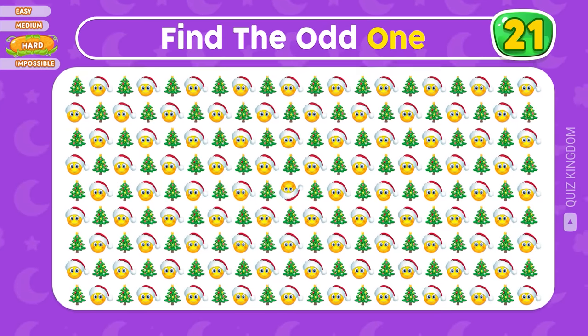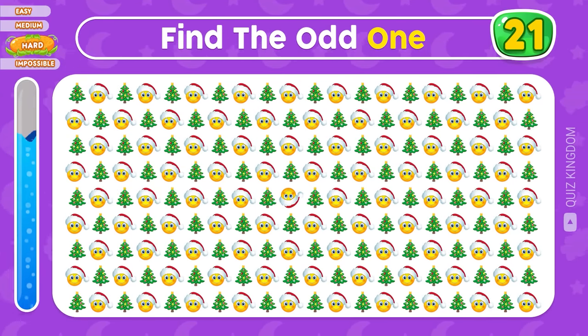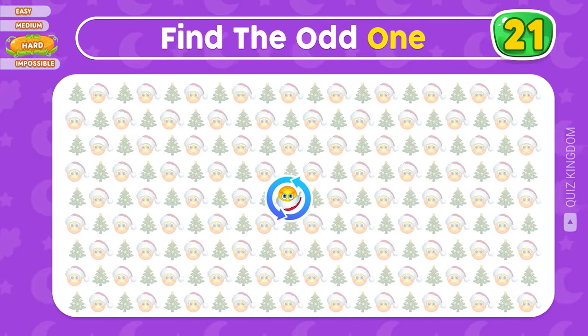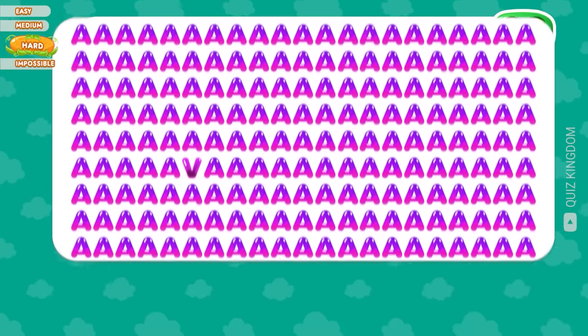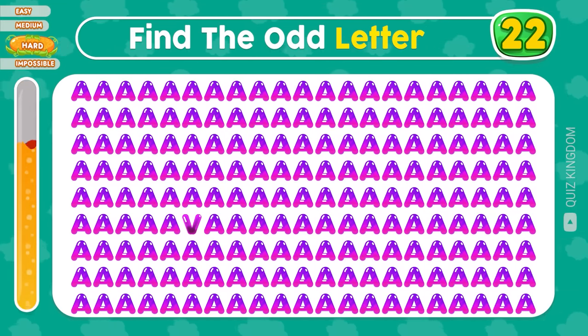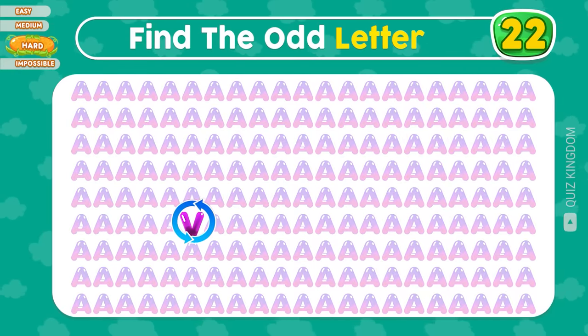Let's move to the hard level. Can you see the odd one? Your eyes are so good — it's here. Next, find the odd letter. Good job, the odd letter's V.